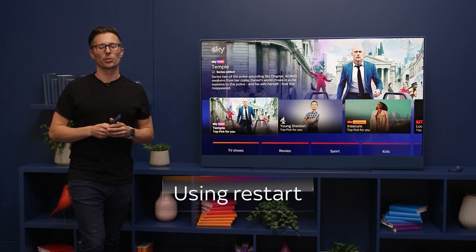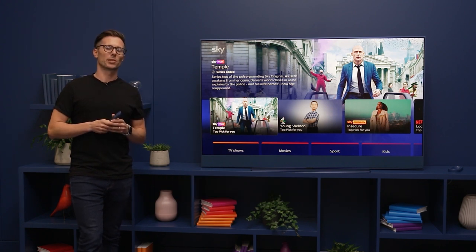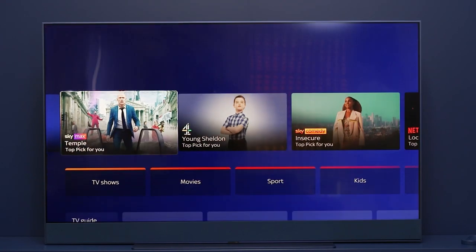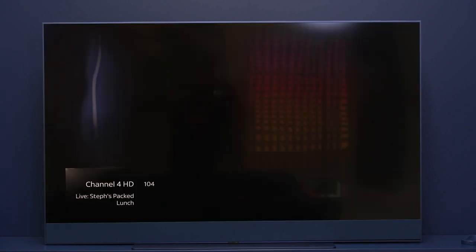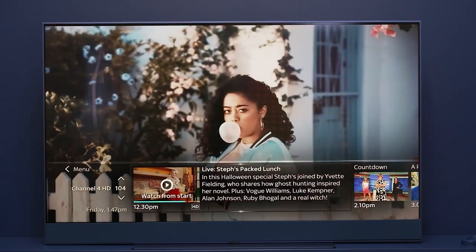One last thing I want to show you before we go is restart. We know a lot of the time you miss the beginning of a programme that you really wanted to watch. With Sky Glass you can restart it from the beginning — just go to the TV Guide, find the show that you wanted to watch, and after a few moments you'll see a pop-up on screen that will give you the option to restart it.